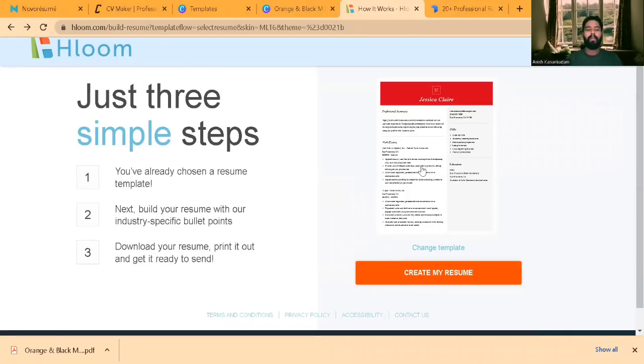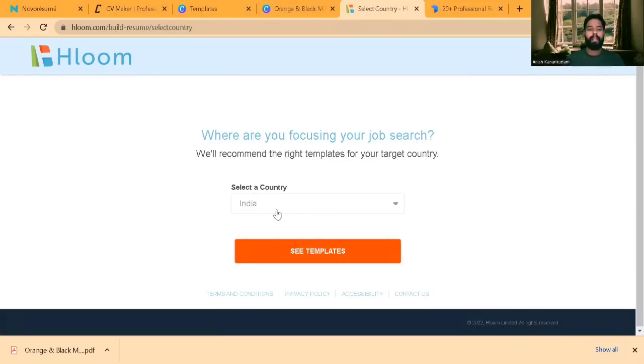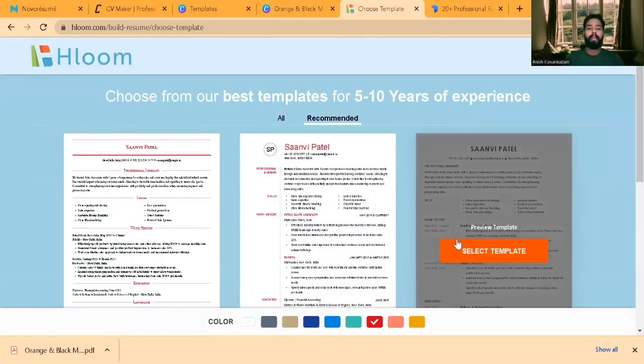This is the home page you'll see once you log into Hloom. If you want to choose a template you can, or click on Change Template to see multiple templates. If you are a fresher you can choose no experience, and depending on your experience level you can choose from the categories. You can also select your country — I'll select India — and it will show templates most commonly used when applying for jobs in India.